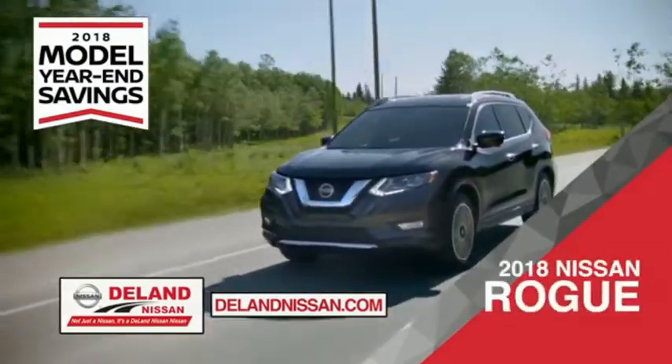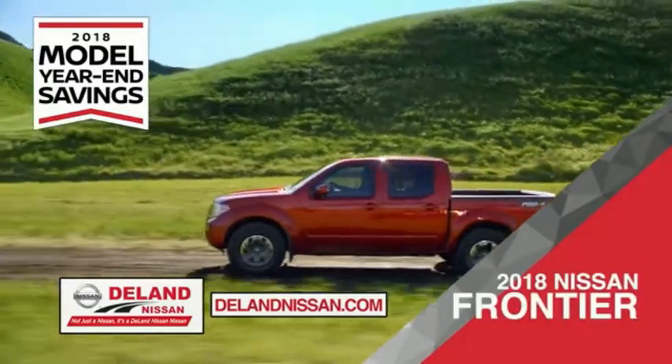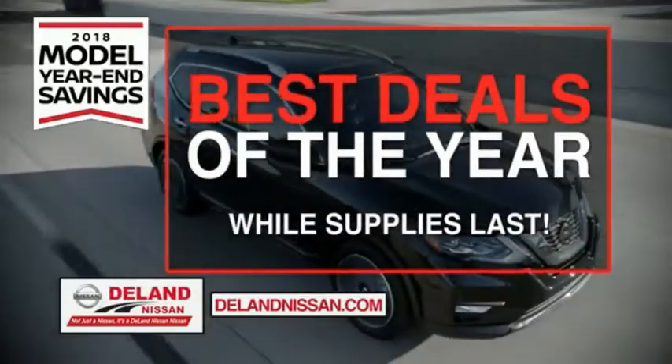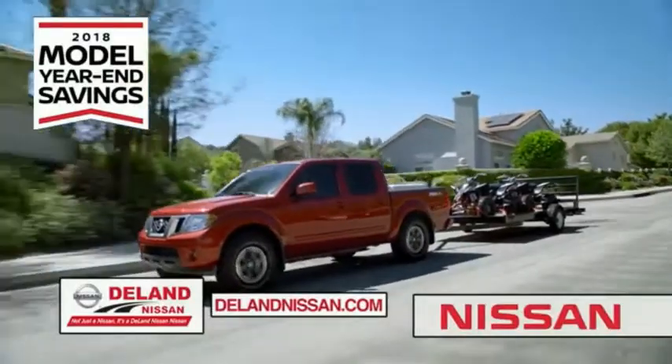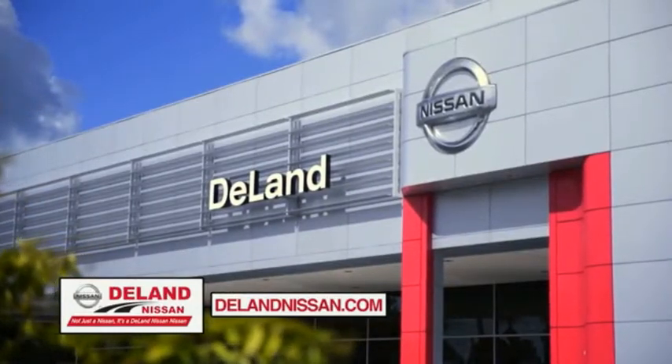Or the family-friendly SUV crossover — the 2018 Nissan Rogue or Rogue Sport. Or work smart and play hard in the 2018 Nissan Frontier truck. Save big on all 2018 models before the end of the year, but only while supplies last. It's not just a Nissan — it's a Delay Nissan.